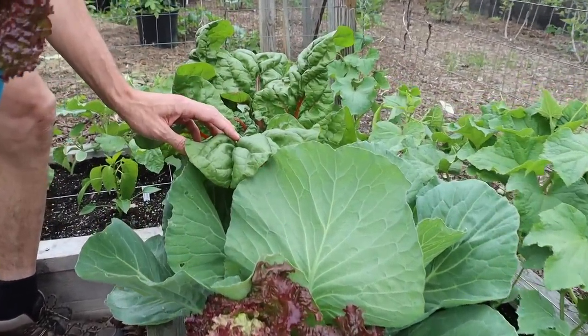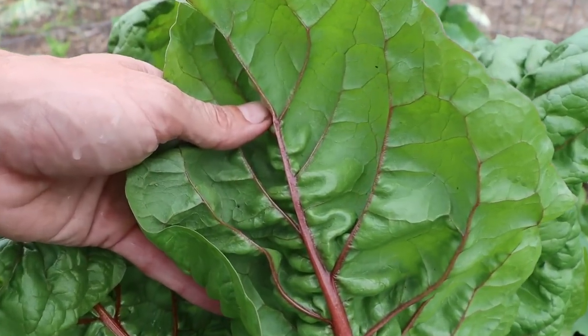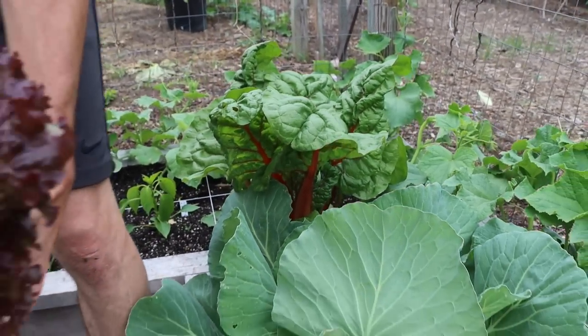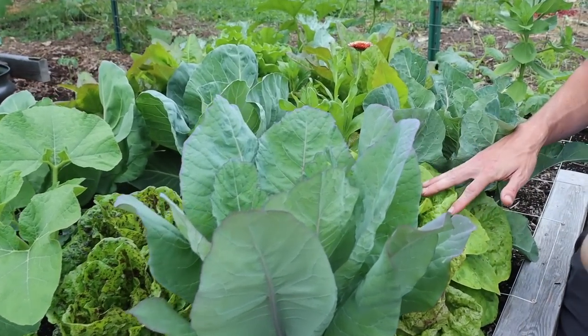Look at the size of these Bali Red chard leaves - we'll harvest a few of these as well. Just absolutely massive with a beautiful color on the stems too. The thing I love about gardening is not only does the food taste amazing, but the colors and the beauty of the plants is absolutely stunning.